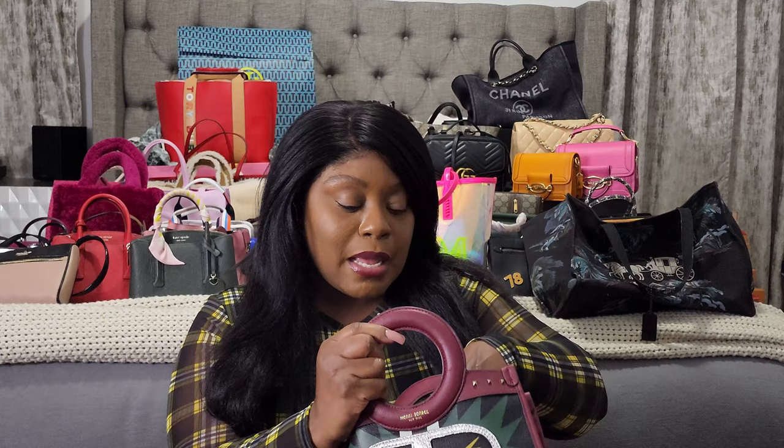Last but not least from Henry Bendel is the Rockstar satchel. You can see the little studs on here and the little rock-and-roll glasses. I think it's really cute — it has a strap but it's not too long, so when I use this bag it's always as a top handle because it's just something cute.